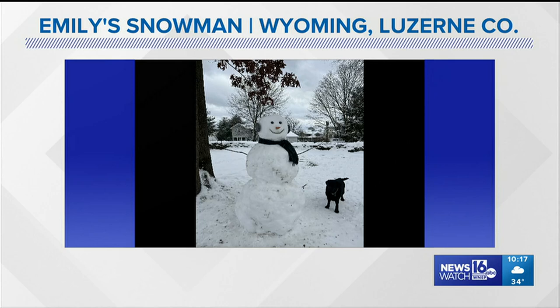This is a new one, Chelsea. What do you think of Emily's snowman? I think it's picturesque. I think it's the most perfect snowman I've ever seen in my life. Beautiful.